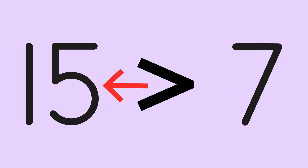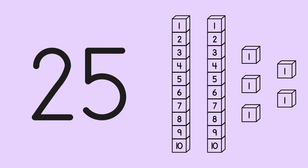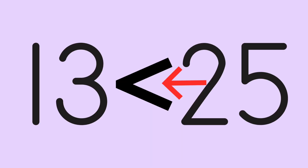He tried two more numbers: thirteen and twenty-five. Thirteen is worth thirteen counting cubes. Twenty-five is worth twenty-five counting cubes. Thirteen is worth less than twenty-five, so the open end of the symbol faces toward the larger number.